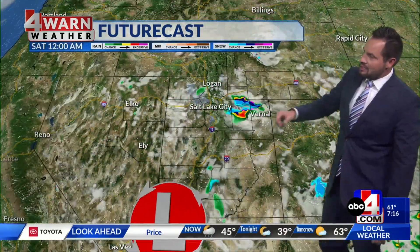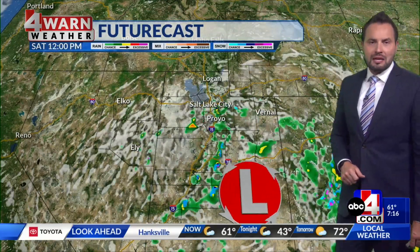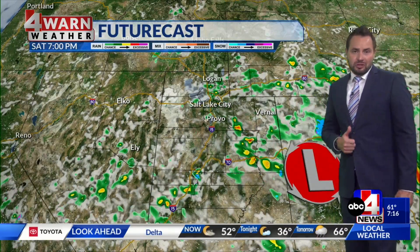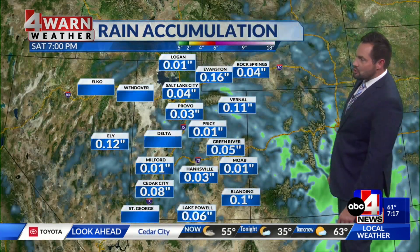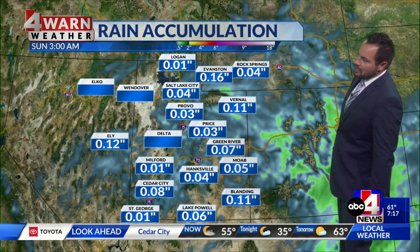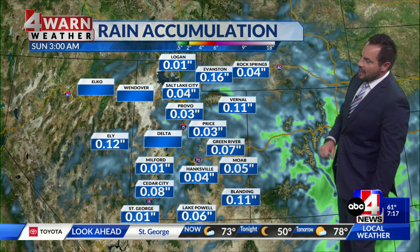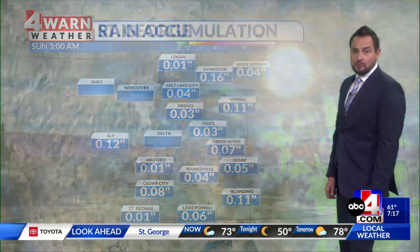We'll keep a chance of some showers in the mix over the weekend — this is into Saturday. We're not looking at a washout of a weekend by any means, just a slight threat for the Wasatch Front, with a better chance over the higher terrain. Not much moisture is showing up with the models — just a few hundredths of an inch in some of the cities across our valleys.